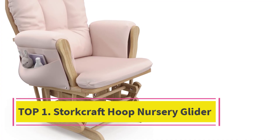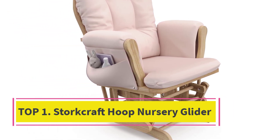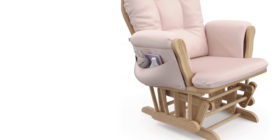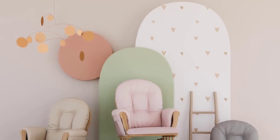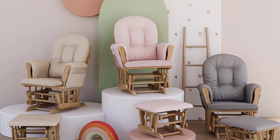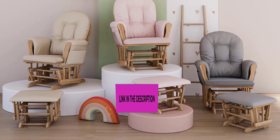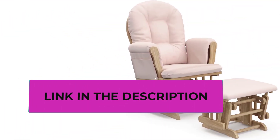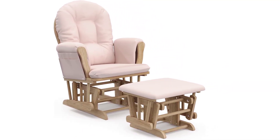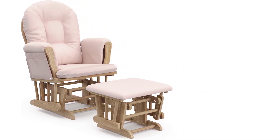Top 1: Stork Craft Hoop Nursery Glider. Complete glider with ottoman set — a complete premium 2-piece nursery glider and ottoman set. Comfortable padded arm cushions with pockets for added storage convenience. Enclosed metal ball bearings make for a smooth and gentle nursery rocking experience. Safety tested — expert tested by 3rd party accredited laboratories to meet or exceed all applicable voluntary and mandatory safety standards.